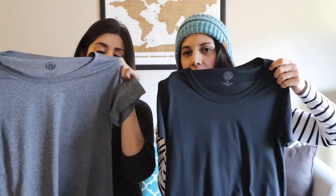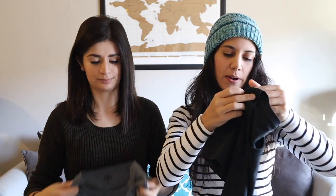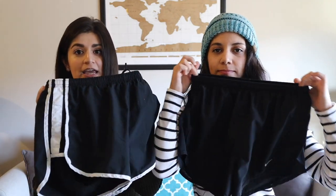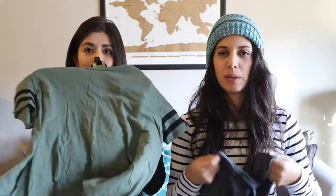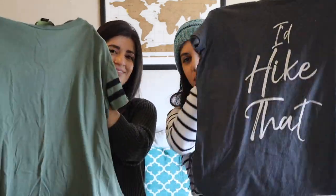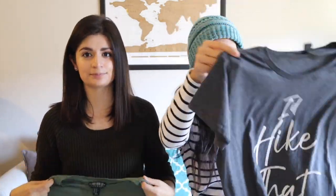Next up, we are bringing one active quick-dry shirt each. We can use these for either pajamas or for working out. They are quick-dry, so we could wash them in a hostel sink or hotel bathroom. With our activewear, we're each bringing a pair of running shorts which will also double as pajama shorts. We're also each bringing another active shirt — could be a beach shirt or a pajama shirt — nice and comfortable, nothing too fancy.